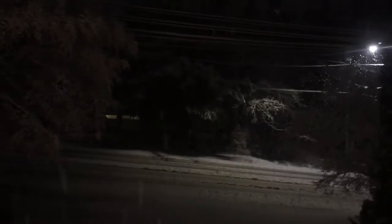This is actually really pretty. Let's go to the other window. I don't know if we'll be able to see too much out of here, but I'll try.